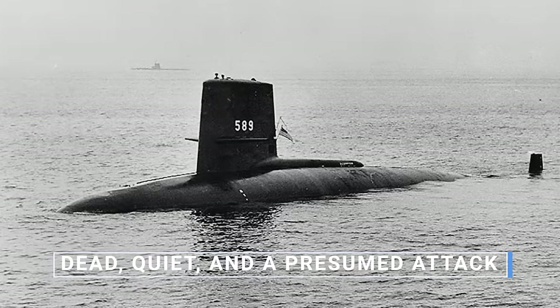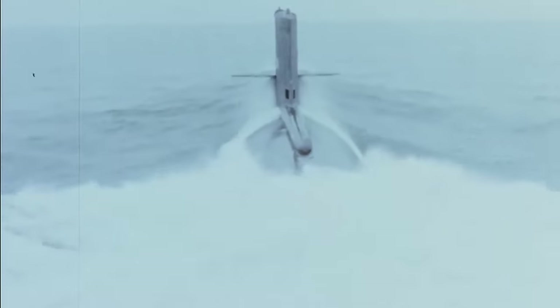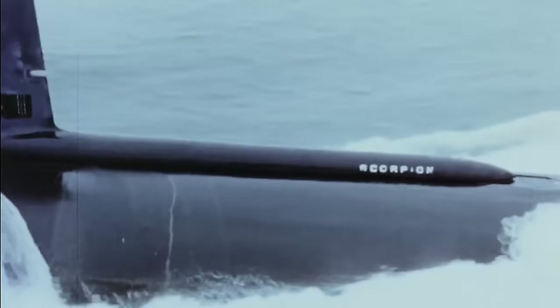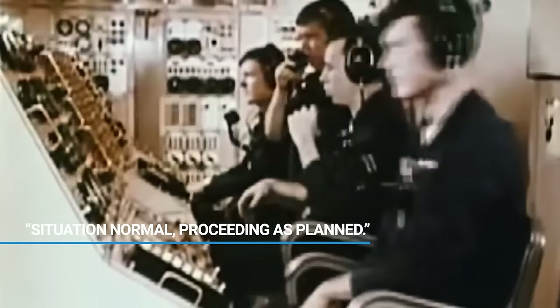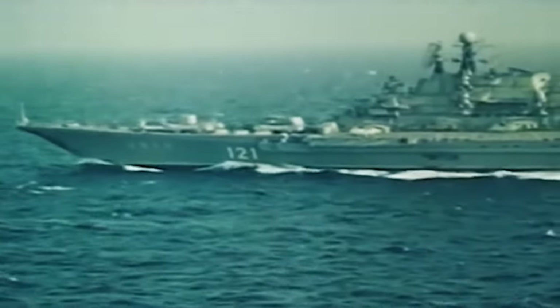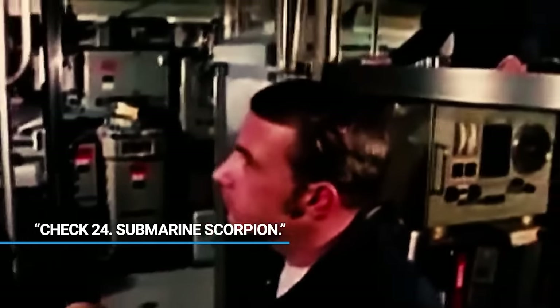Why was it all quiet? One of the 19 nuclear assault submarines in the Atlantic Fleet, the USS Scorpion, was supposed to send a four-word encrypted check report that, in essence, said: situation normal, proceeding as planned — encrypted to prevent the Soviets from intercepting it. The Skipjack-class submarine was on its way back to Norfolk following a three-month deployment to the Mediterranean Sea. Every 24 hours, it was required to send a burst communication that, when decrypted, said: 'Check 24, submarine Scorpion.'